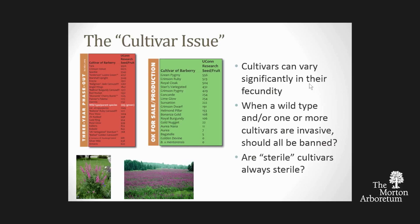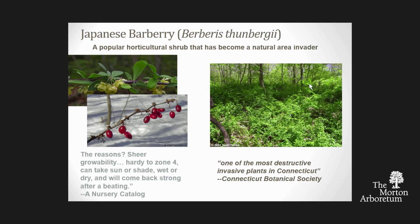Another cultivar issue we run into a lot is sterility. Many things have been marketed as sterile cultivars when in fact they're only self-incompatible, which means by themselves they don't set seed—but if there's an individual of a different genotype nearby, they can cross and set seed. I'll talk further on both of these issues.